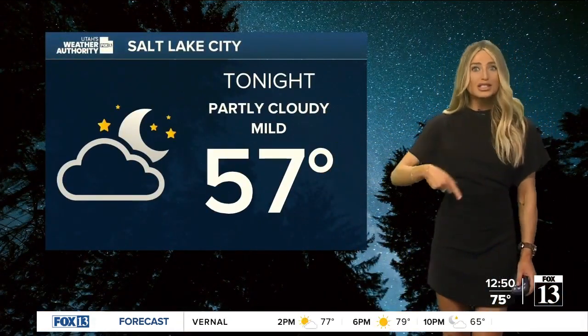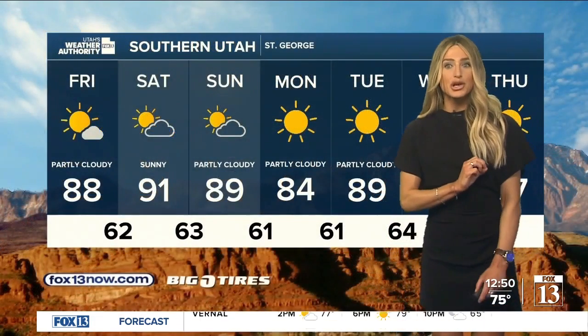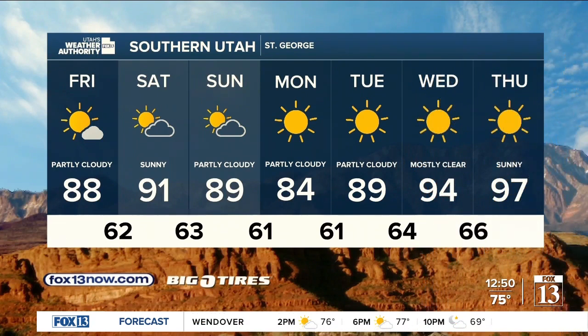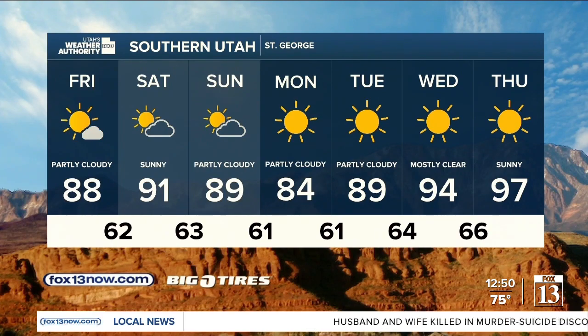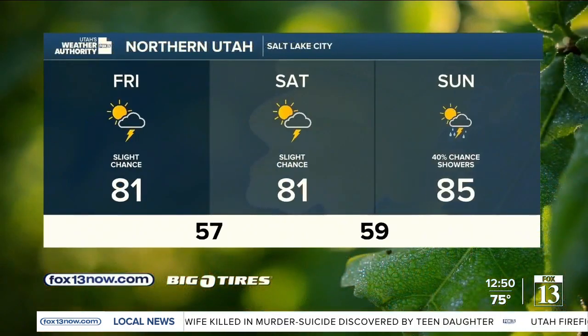Tonight we'll stay mild, feeling like this morning — we'll drop down to the mid to upper 50s in St. George. You drop down to the low 60s tomorrow, then you're back to 91, and 89 Sunday. You'll stay dry this weekend. You'll see a little bit of a shift Monday, a bit cooler in the mid 80s, and then you're going to do a quick climb towards the triple digits. By Thursday, you're at 97, so you're getting closer to that.